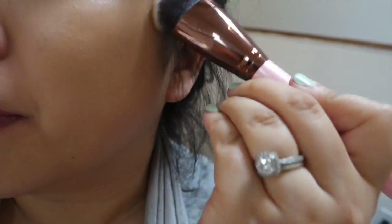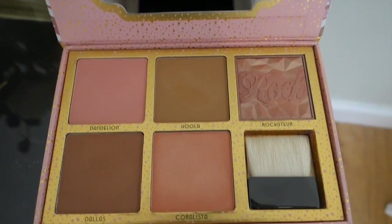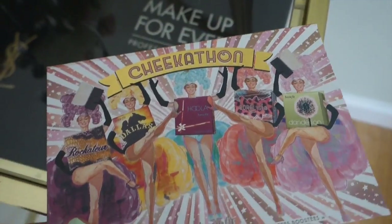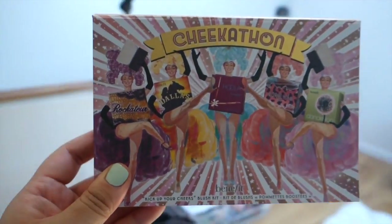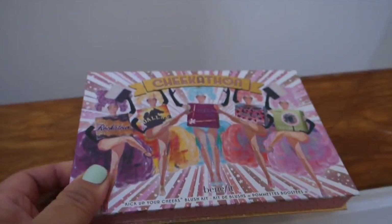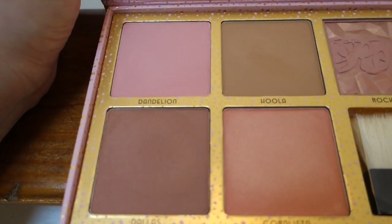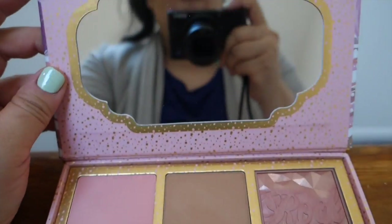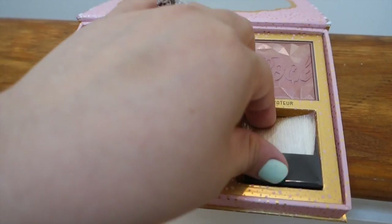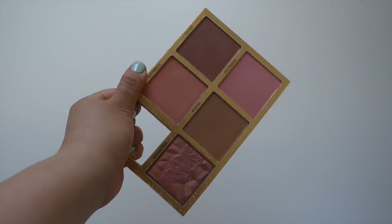The next product is the Cheek-a-thon by Benefit, and I adore this. If you've seen my blog post review on this, you'll know how much I love it. You get five full-size blushes, a mirror, and an extra blush. What I love is that you can take it out and use it like a makeup artist — just pull out a blush for whoever and fill it with whatever you want.